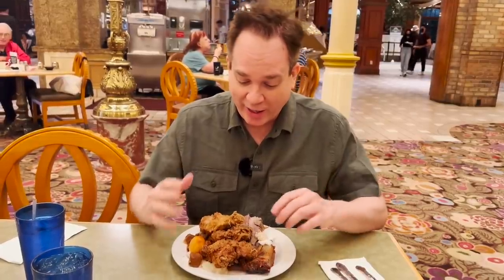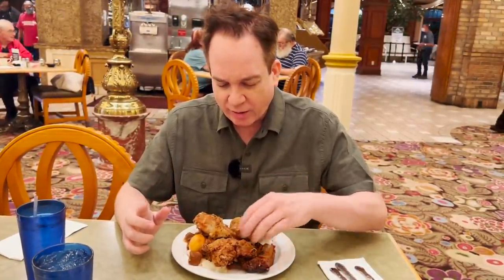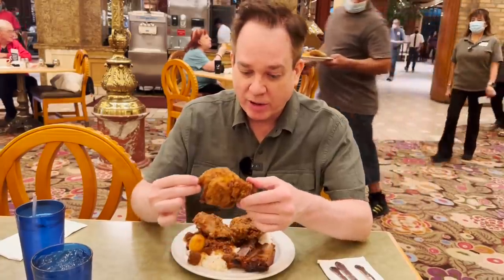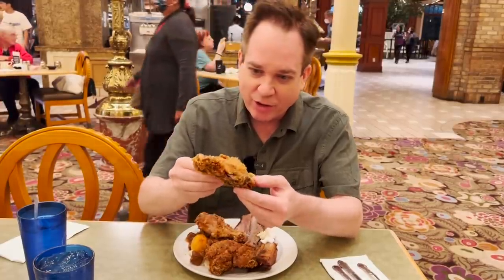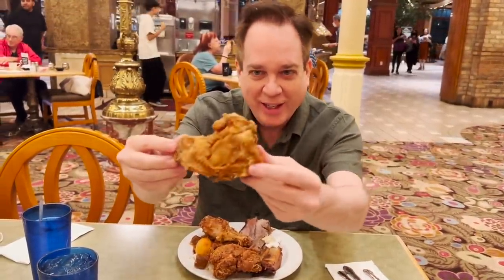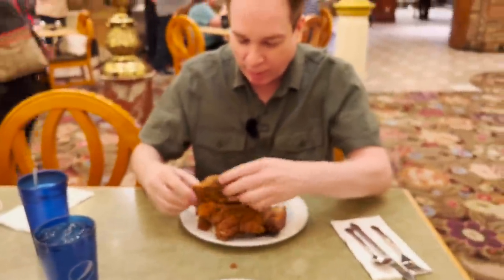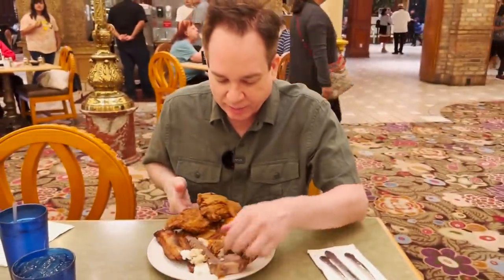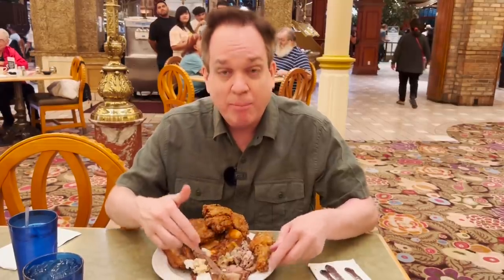Derek got fried chicken — a leg and what he thought was a breast but isn't sure. He got the two fresher pieces just put out. He also has beef stew, Kahlua pork, barbecue ribs, and brisket from the carving station.